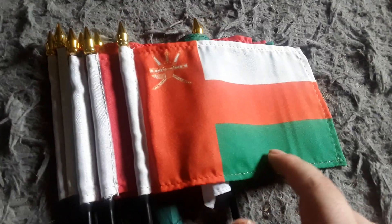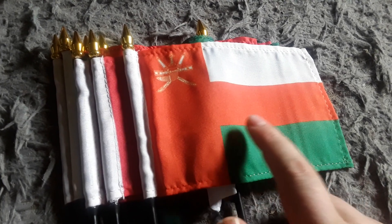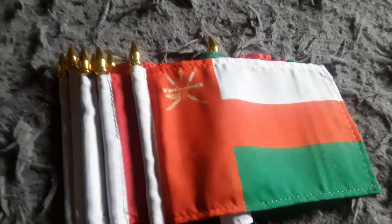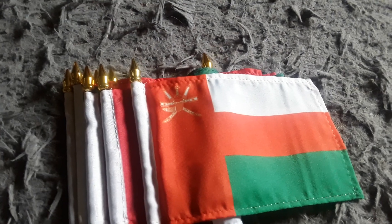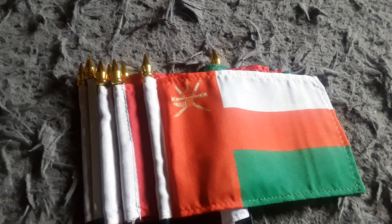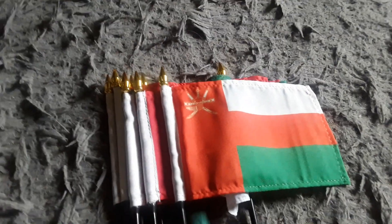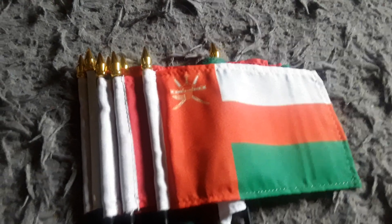Here's my Oman flag. It has a green stripe, a white stripe, two red stripes, and some kind of coat of arms — I'm not sure what it is. They do speak Arabic in Oman. I got this flag back in June of this year because I've never had an Oman flag before, and I wanted to get it because it looks pretty cool.